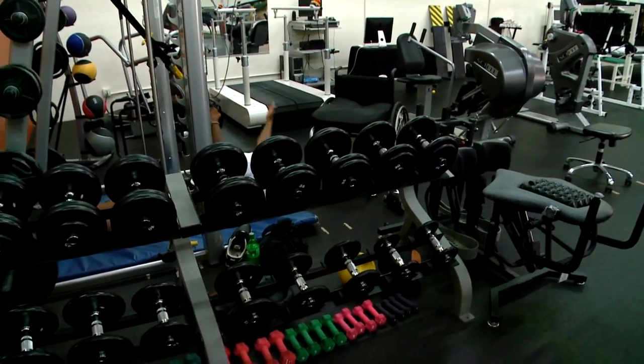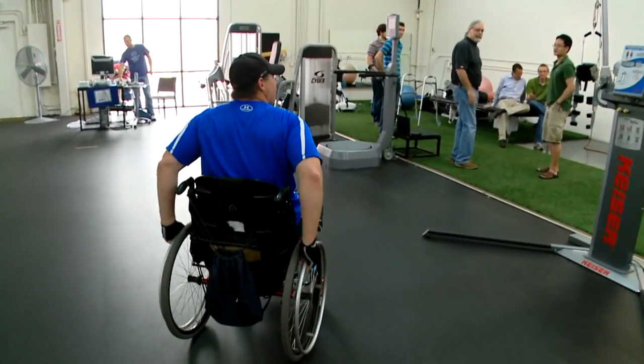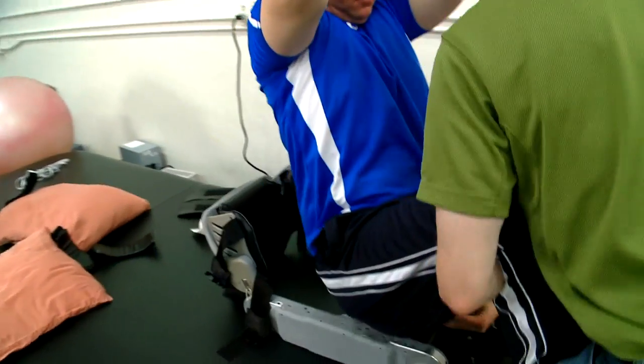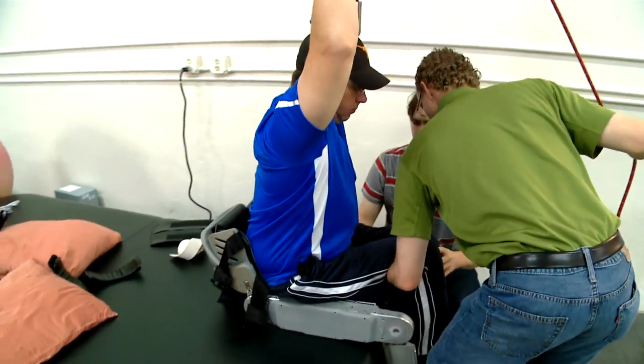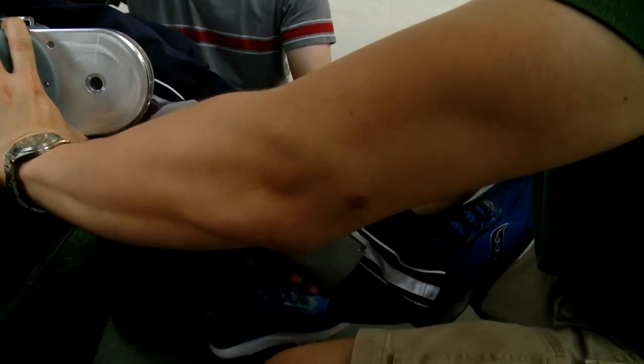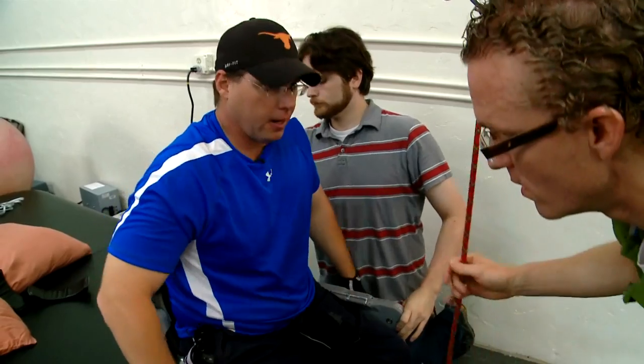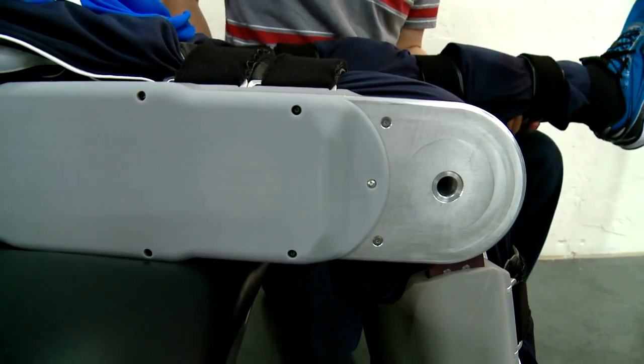The complete spinal cord injury left Brian paralyzed from the waist down. But now Brian is working with Vanderbilt researchers led by Michael Goldfarb on a new robotic device. Called an exoskeleton, it attaches above Brian's hips and to his legs.